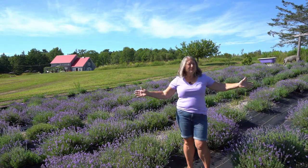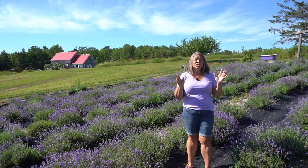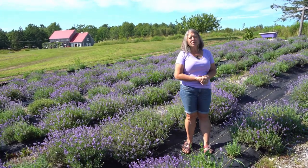As you can see, the lavender is in full bloom here, and it's wonderful. It's the middle of July, and I wish you could hear it, but it sounds like the bees are so active — it sounds like you're right beside the freeway. They're so noisy.